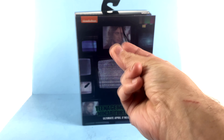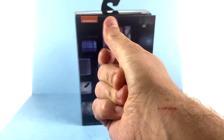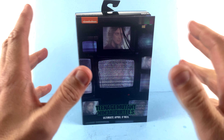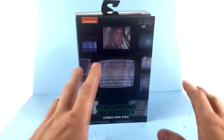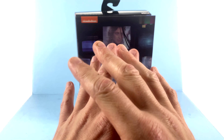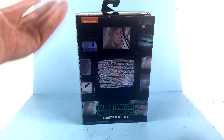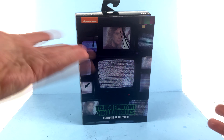That signature edition sold out almost instantly. Like with all NECA Ninja Turtle figures, there's a huge demand and that one went astronomically quick. The only one I was able to get is the regular version — I actually got two, because, collector, you know.